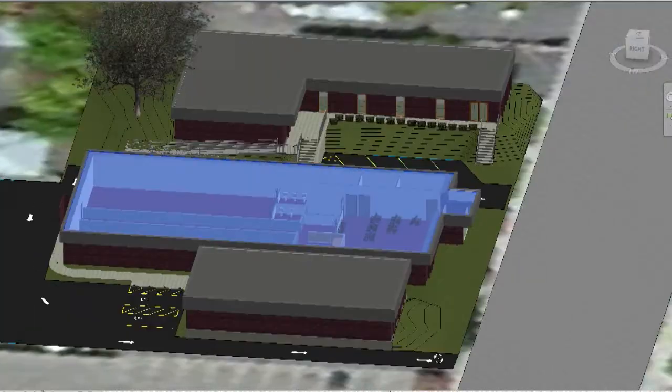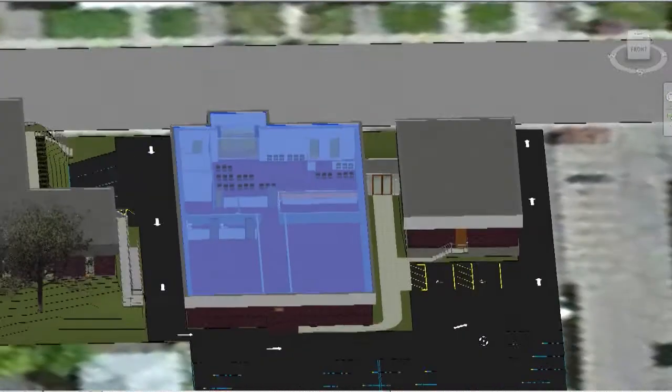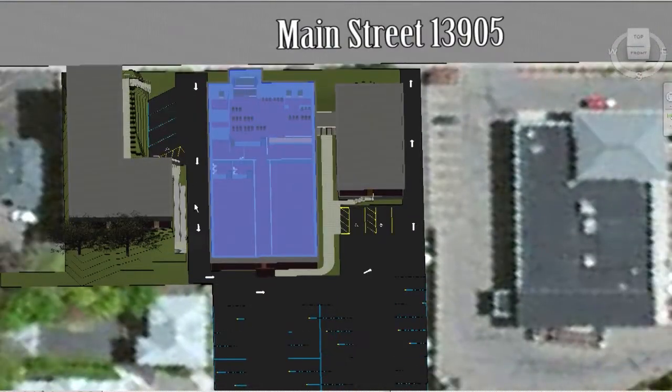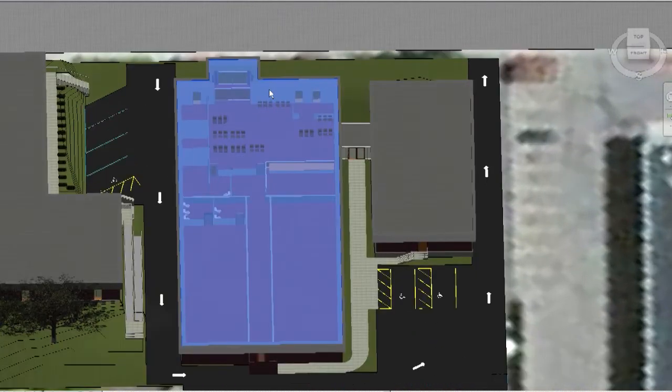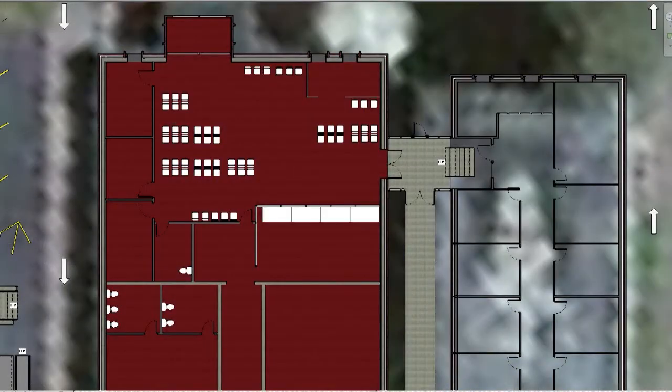Spinning it around, we can look at the site in plan view, and you can see that I chose to have the parking lot wrap around 257 and 255, since there's existing street access. This allowed for the idea of having additional access to the existing lobby at 257 through a side entrance, since most of the parking is in the rear.